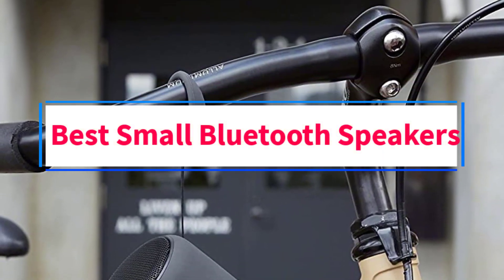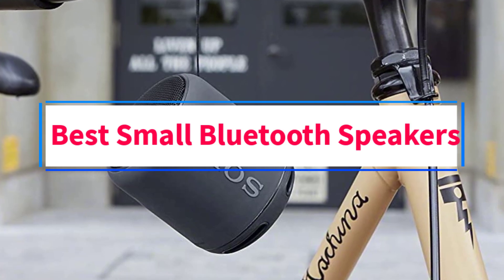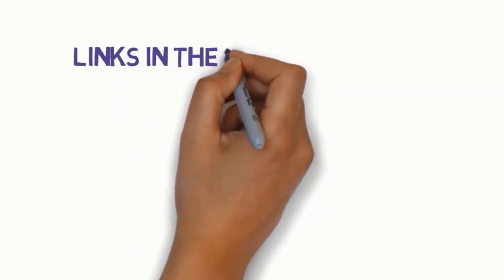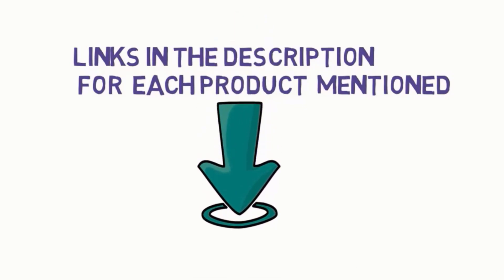Are you looking for the best small Bluetooth speakers? In this video we will look at some of the three best speakers on the market. Before we get started, we have included links in the description, so make sure you check those out to see which one is in your budget range.